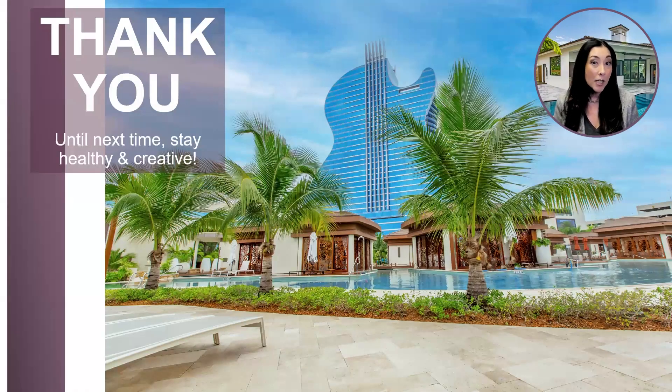I appreciate you joining me today for this month's Designer Talk webinar. I'm wishing you boundless creativity. Thank you so much, and until next time, stay healthy and stay creative. Have a great one, everyone.